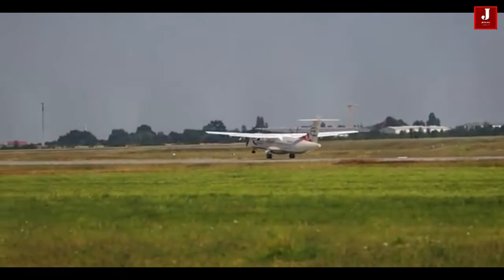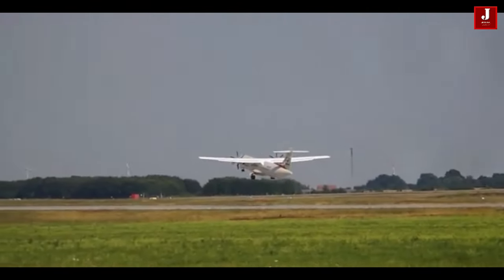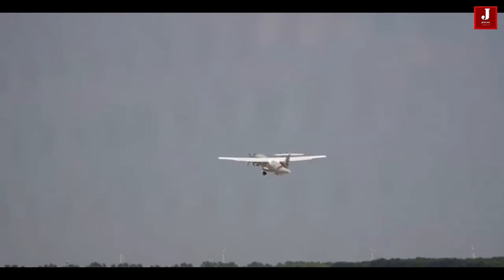The ATR-72 is known for its fuel efficiency and low operating costs, making it a popular choice for regional airlines and commuter airlines.